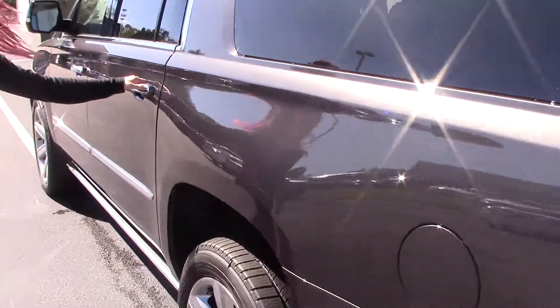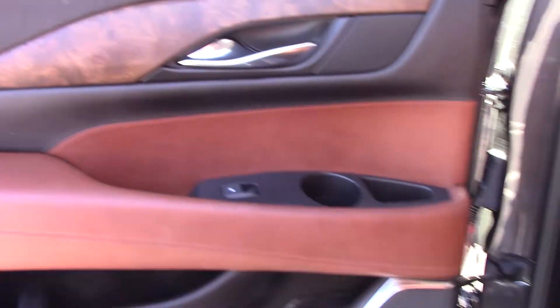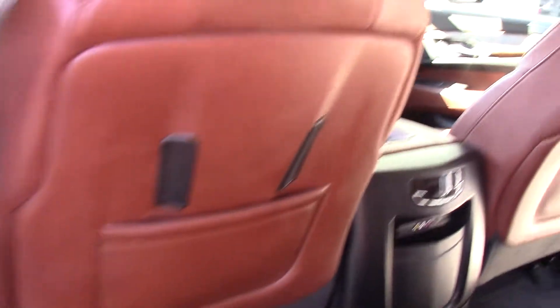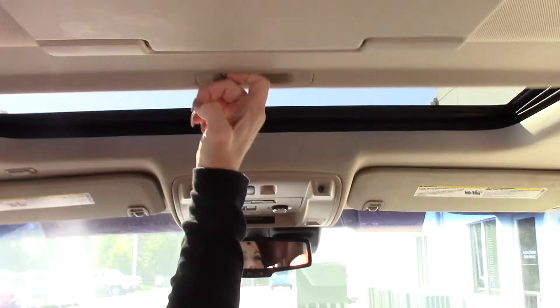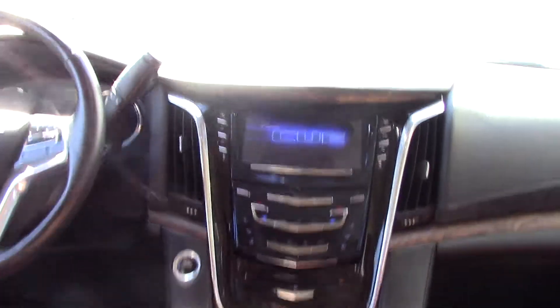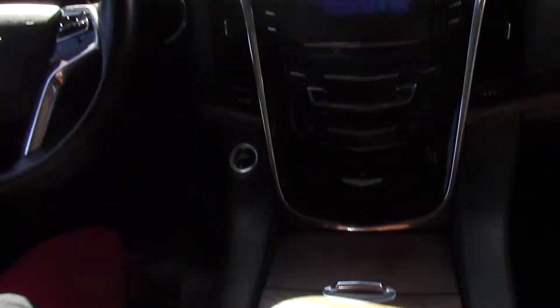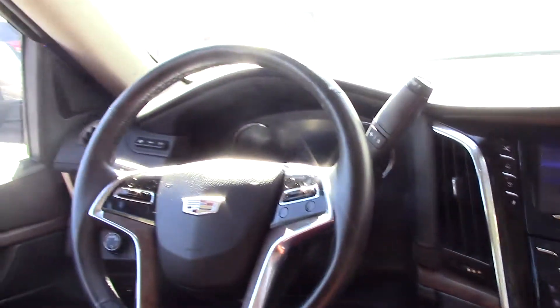Now let's hop on inside and I'll give you some more details. This beautiful vehicle does have a sunroof, lots of storage, and it also has your charging port right here. Beautiful screen.